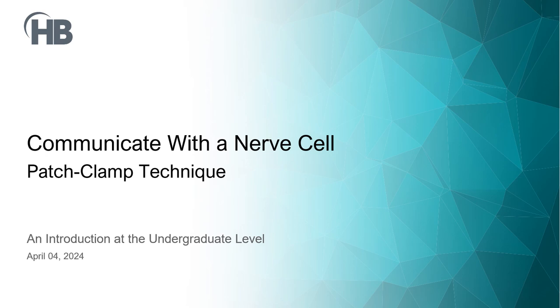Hello, my name is Frank Elsen and I'm the electrophysiology application scientist at Harvard Bioscience. This video is about the patch clamp technique. It is at the level of undergraduate students or maybe senior high school students. So if you are an experienced patch clamp researcher, this video will be a little bit too basic for you.